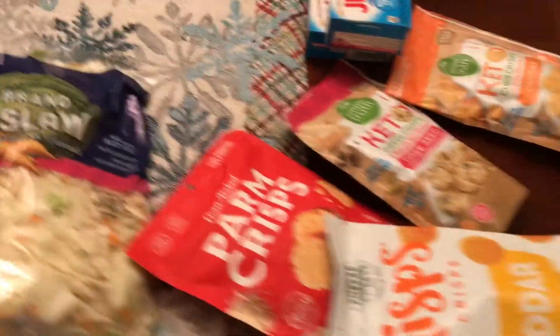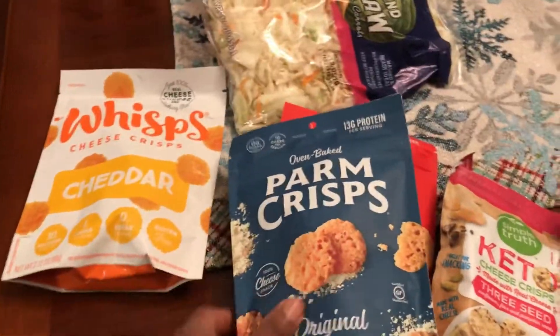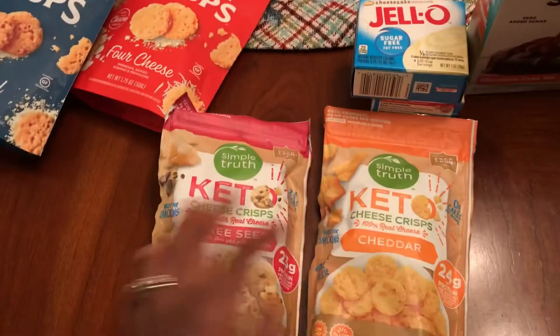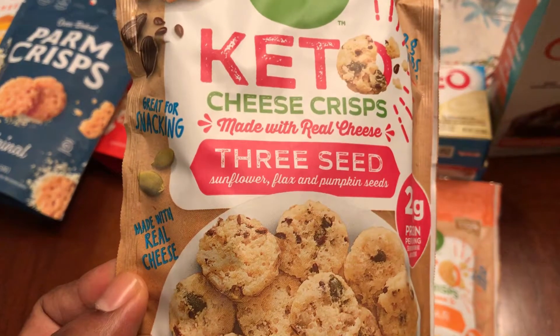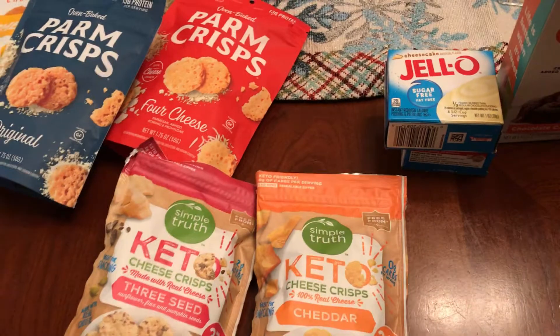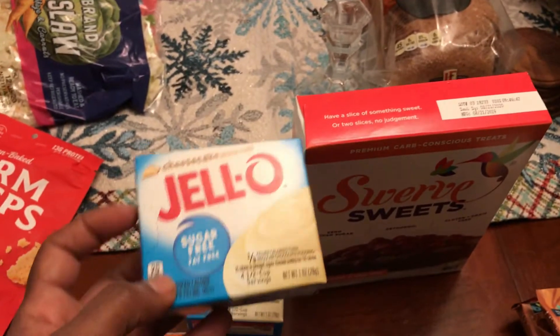Got some coleslaw mix. Got the cheddar wisp from Publix and the Parm Crisp original. Also got the Simple Truth three-seed keto cheese crisps from Kroger — made with sunflower, flax, and pumpkin seeds — and the cheddar keto cheese crisps. These were either two for four or two for five dollars.